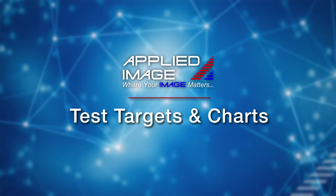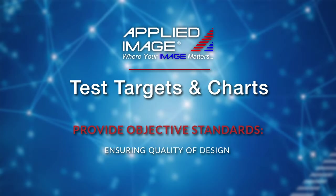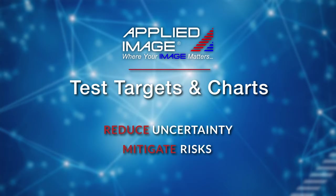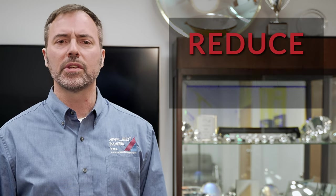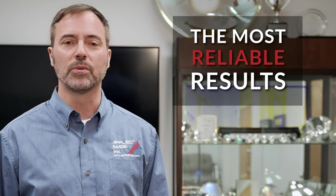Light Images test targets and charts provide objective standards for ensuring the quality of design and meeting first-time quality of conformance, while reducing uncertainty and mitigating risks across the many industries that rely on precision imaging systems. We're dedicated to providing industry leaders like you with imaging standards that end the debate over what's good or bad, reduce risks and the associated costs of getting it wrong, and ensure your imaging systems function as accurately as possible and produce the most reliable results.